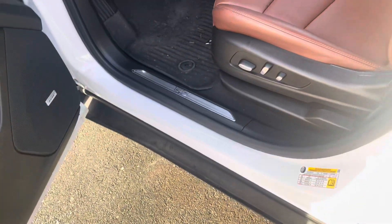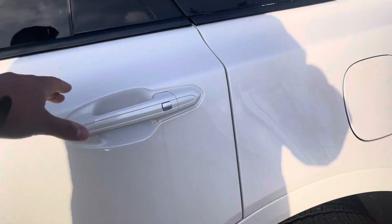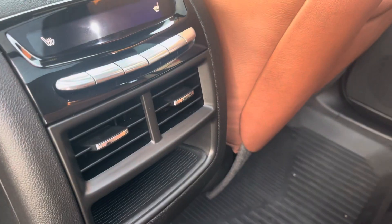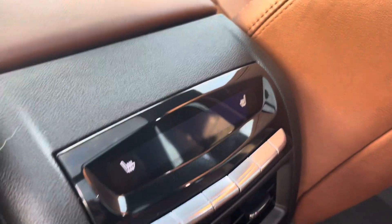Let's get in the back seat. You can even open the trunk from here or with the keys as well. Look at all that space you have in the back, with separate air vents and heated seats as well.